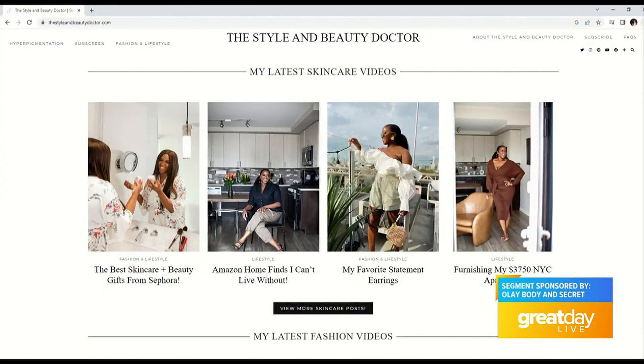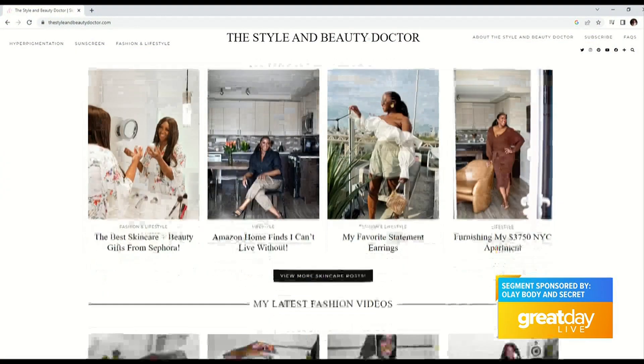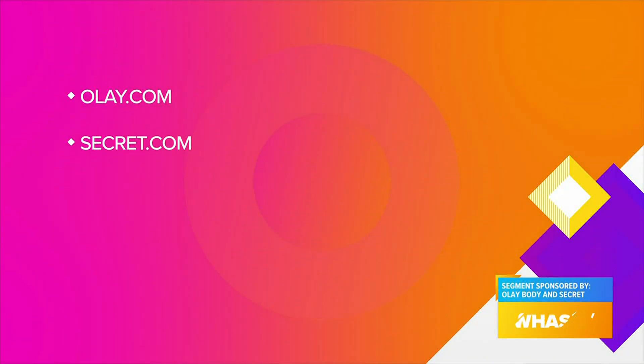It's also paraben-free, talc-free, dye-free, and it smells amazing. I feel nice and fresh and clean when I use it. You can head over to my website, thestyleandbeautydoctor.com. And for the products, you can head over to olay.com and secret.com.